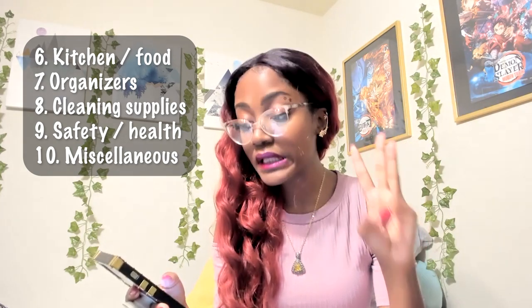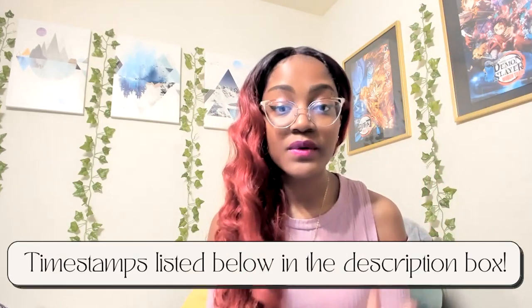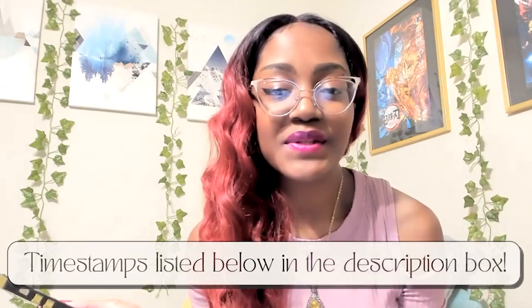Technology, clothes slash laundry, bedding, school supplies, bathroom, kitchen slash food, organization, cleaning, safety slash health, and miscellaneous. That's all 10 categories that will be covered within this video. So let's just get started.